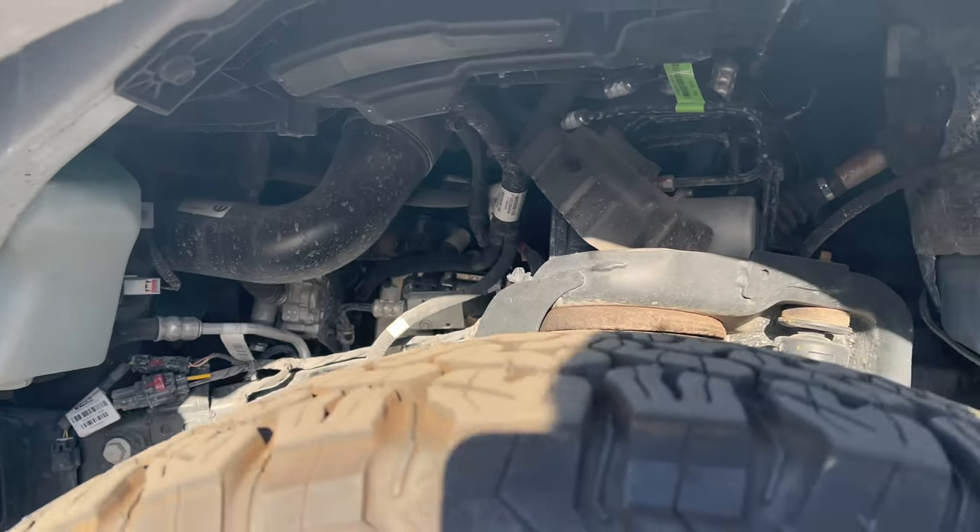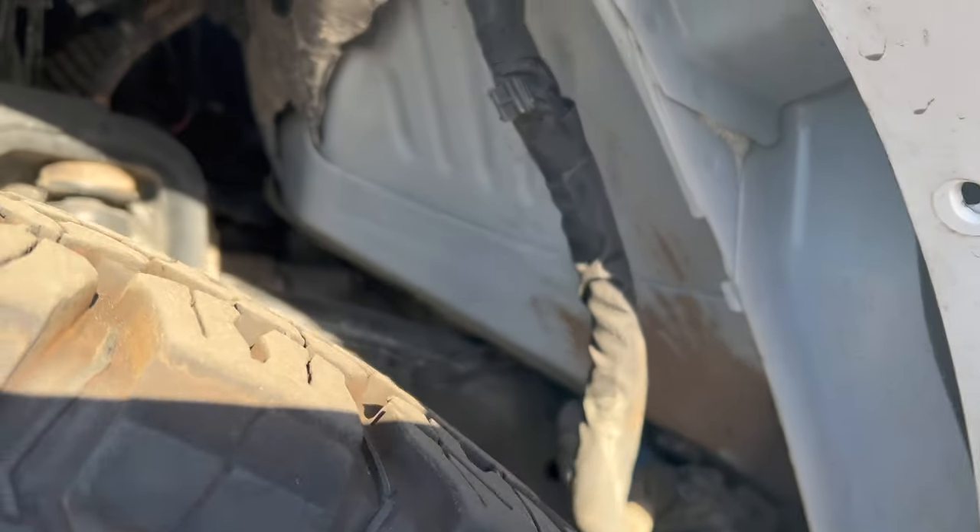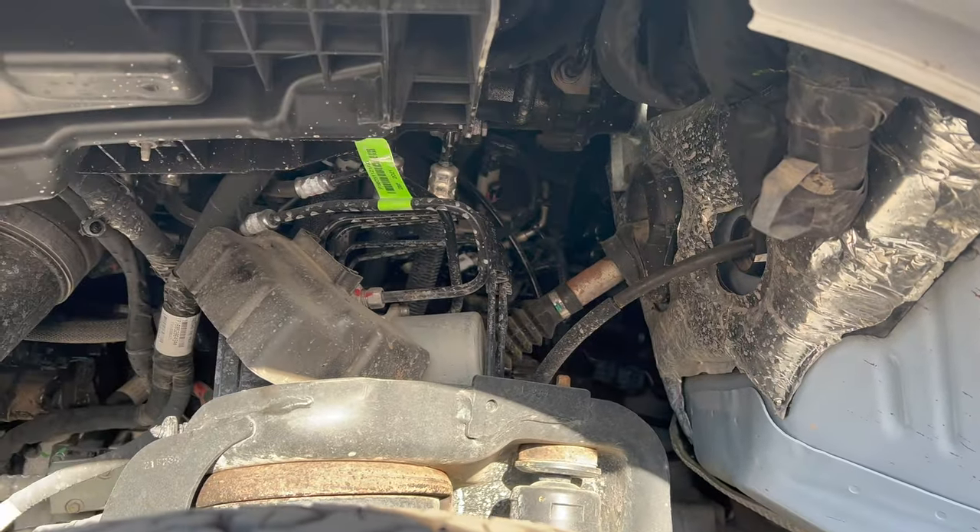Coming up to the truck, I noticed this little wire hanging in the wheel well first, and then I noticed that the whole wheel well's been removed. You can tell they're kind of tearing stuff apart in here.